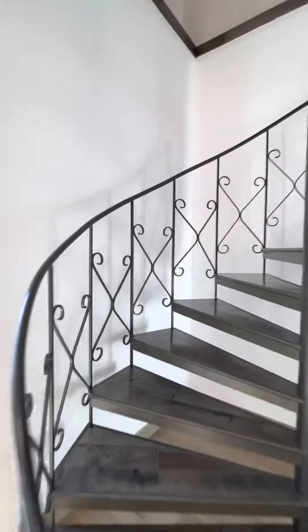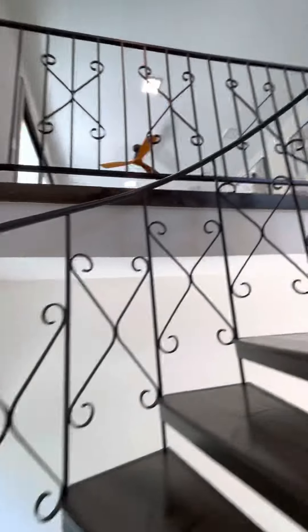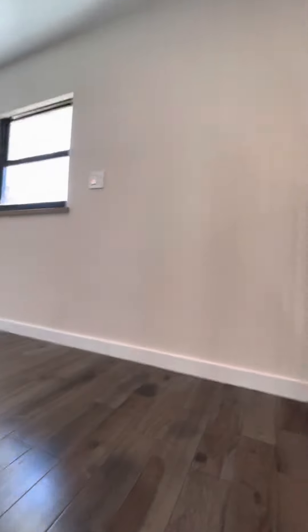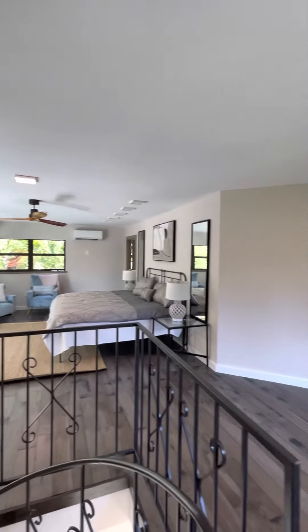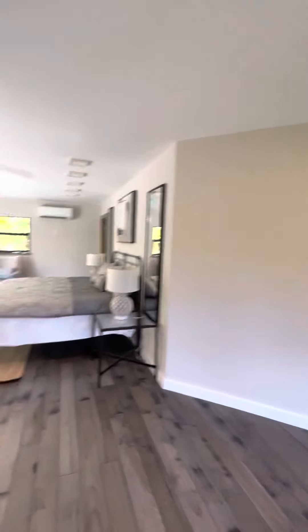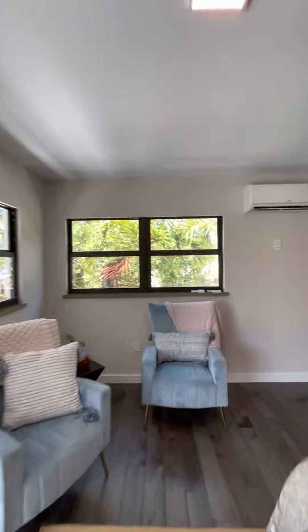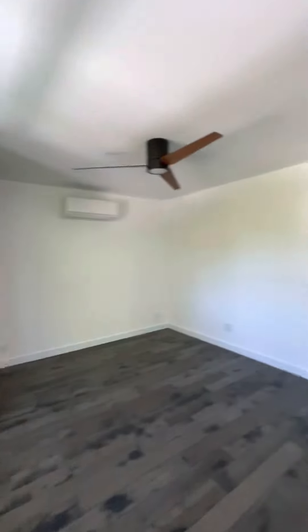Here we have the steps to the second floor. The second floor is not finished yet — it still needs some attention, but you can see it's already in great shape with all the furniture and an extra bedroom.